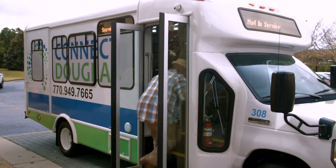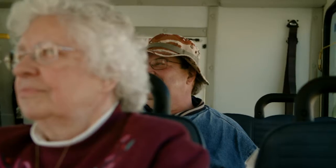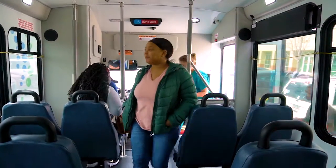As you board the bus, put your money in the fare box or show the driver your multi-trip pass. Find a seat and relax. All of our buses have free Wi-Fi.